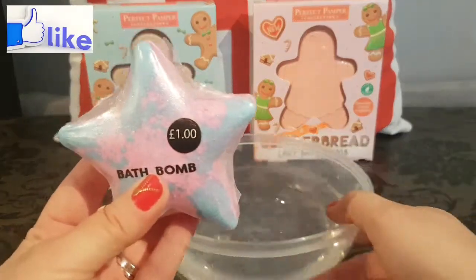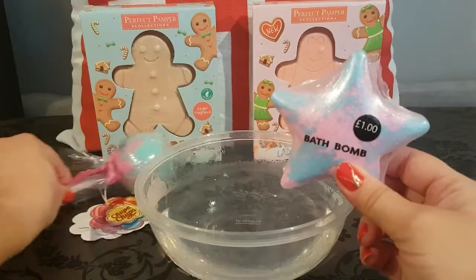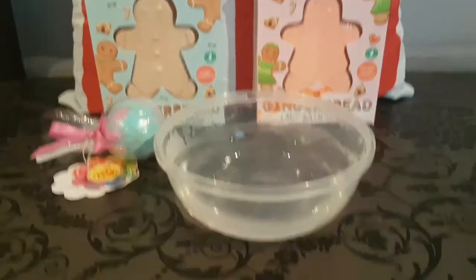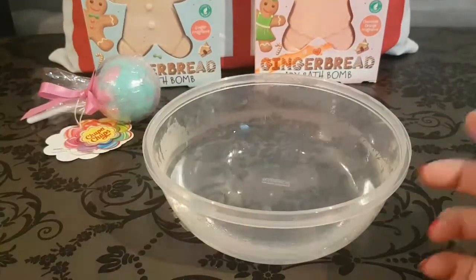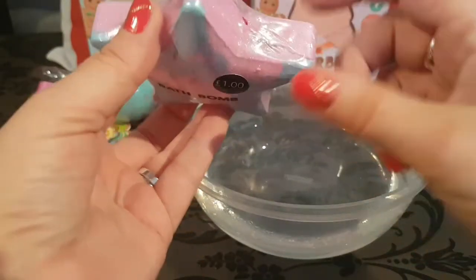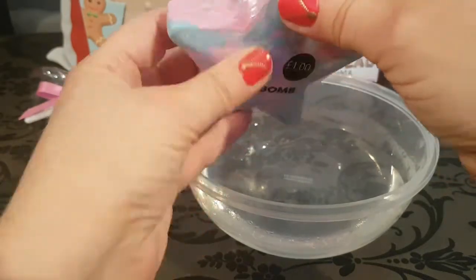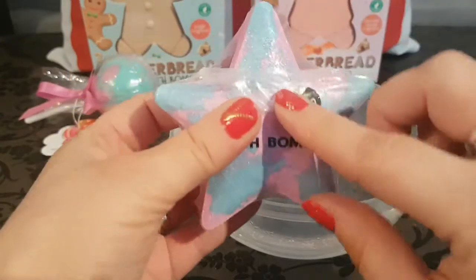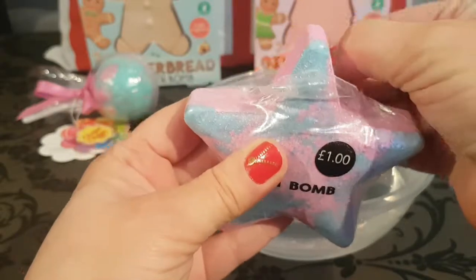It is completely vacuum sealed, so we're going to move our fun little pop over here. I did break this in transit, so there is a little bit right here that might fall off straight into the water. But look at this gorgeous glitter that we're getting from this bath bomb — super cute and adorable.